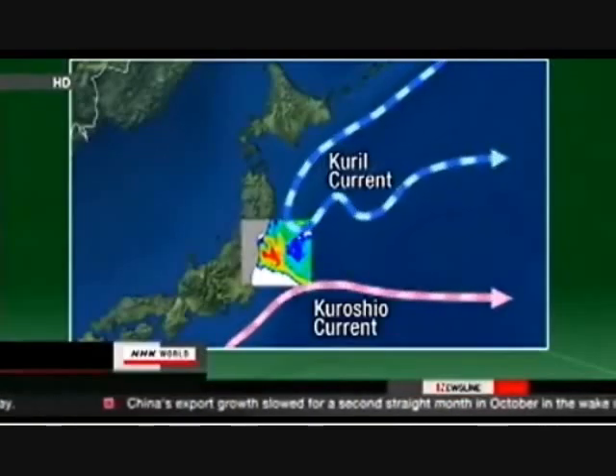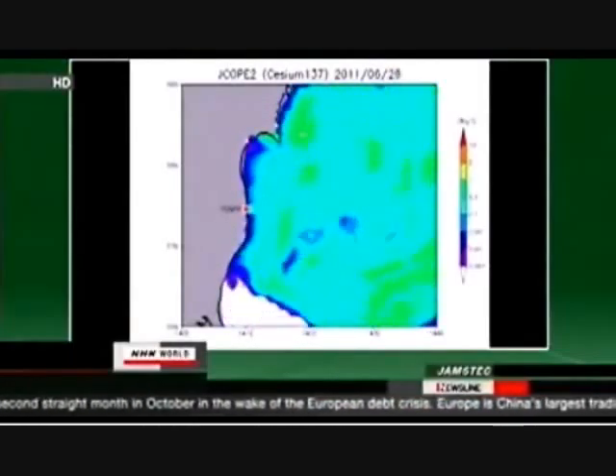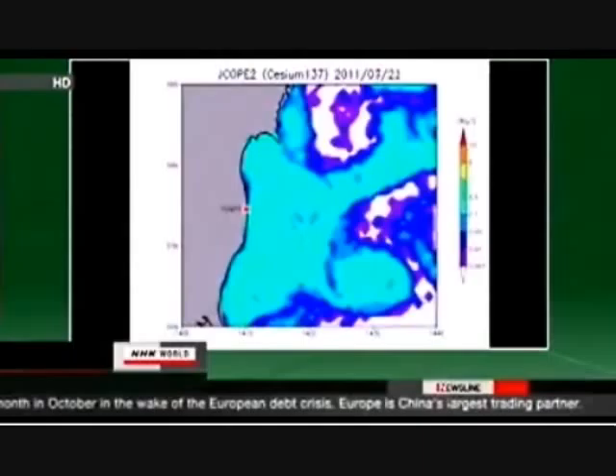Contaminated water lingers along the coast. Three months later, the cesium dispersed, as we see when the red area turns yellow and then blue. The radioactive substance may have a long-time effect across a wide area.